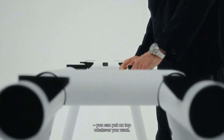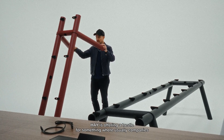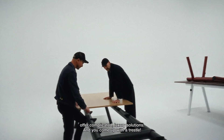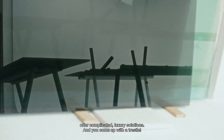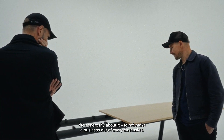You can put on top whatever you want. It has such a generous gesture — that HAY is offering a trestle for something where usually companies offer complicated luxury solutions, and you come up with a trestle. I think that is, for me, what's so cool about it. The generosity about it. To not make a business out of every dimension.